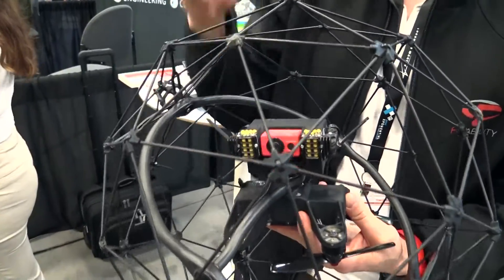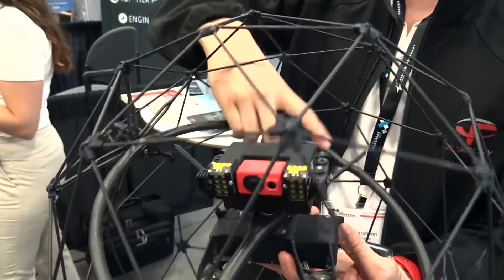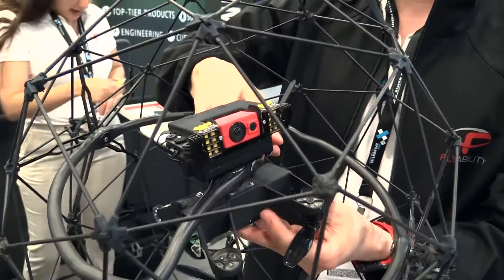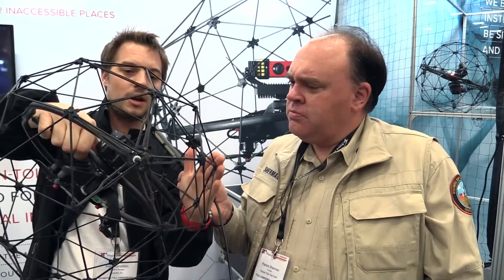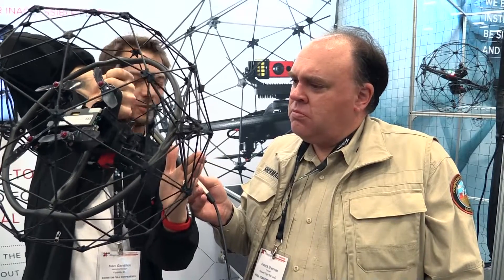The aircraft you see inside has three-axis rotational freedom, which is a unique feature. If you take a regular drone and put a fixed cage on it, when it tilts and hits an obstacle, the force and momentum would flip the drone over.